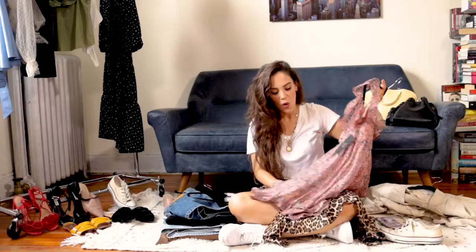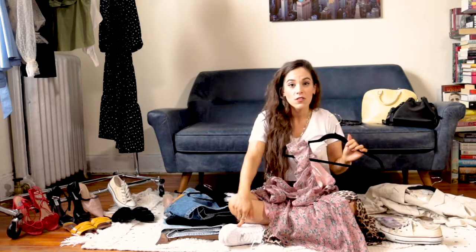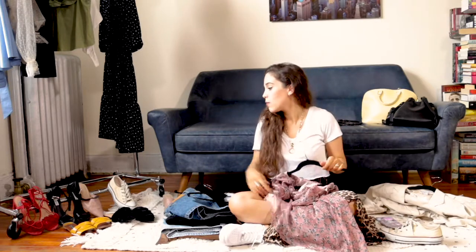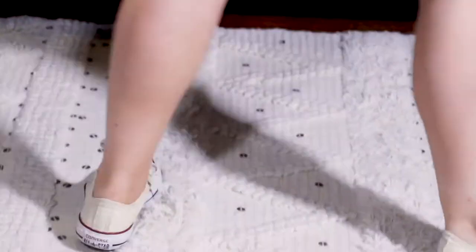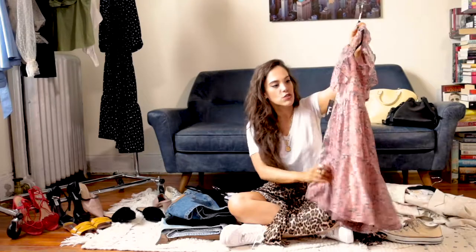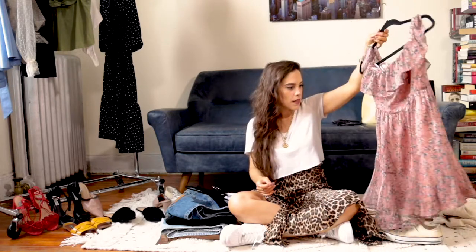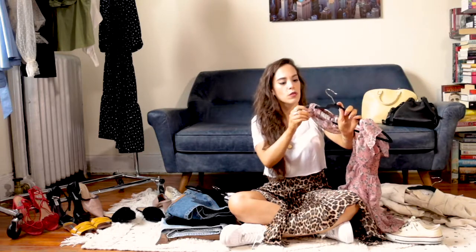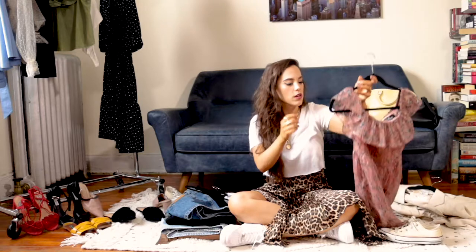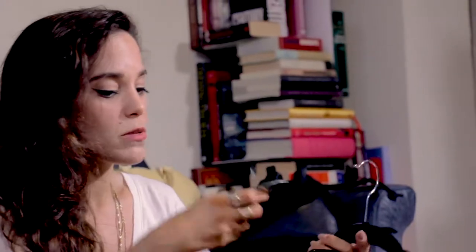Next is this dress I got from Lulus — the material is almost like pajama style but it's not. You can wear it with the white sneakers I have on, grab the mules, or go with Converse. This dress is great for either the day or the night, and to dress it up for the evening you can put on high heels or heeled sandals.